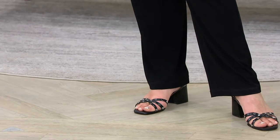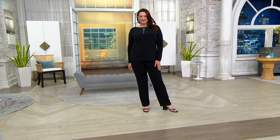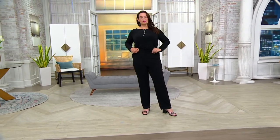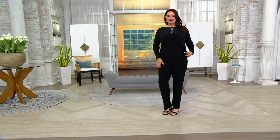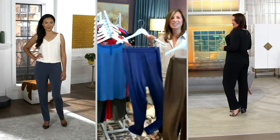I'm kind of the pant destination here at the Q. I've been doing this forever, and the fit of a pant is so critical. This is the one. Once you get this home, you're going to want it in every color. It is the most comfortable pants you could ever own, and it is very popular right now. 3,700 have been ordered today.